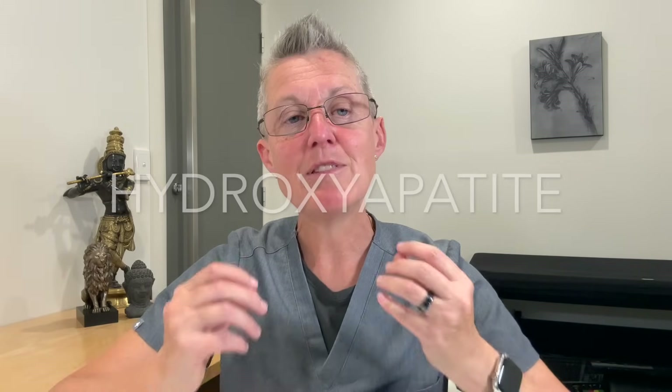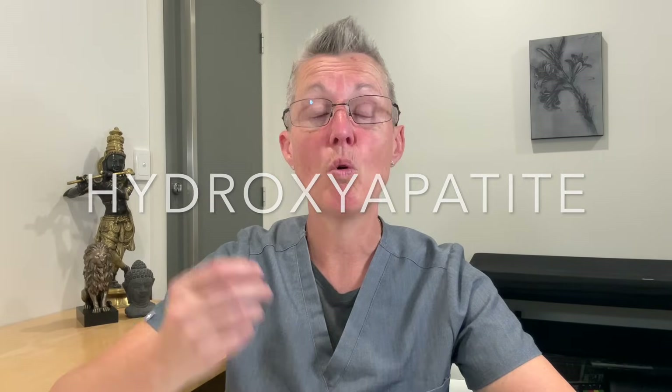Mainstream dentists will tell you to brush twice a day and use fluoride toothpaste. Fluoride does strengthen enamel and promotes remineralization, but it isn't exactly a holistic approach — even used topically, you absorb fluoride through your mouth lining and by swallowing it. A better option is a natural toothpaste containing minerals and hydroxyapatite, which is the natural building block of your teeth and bones, shown to be as effective if not better than fluoride without the potential issues.